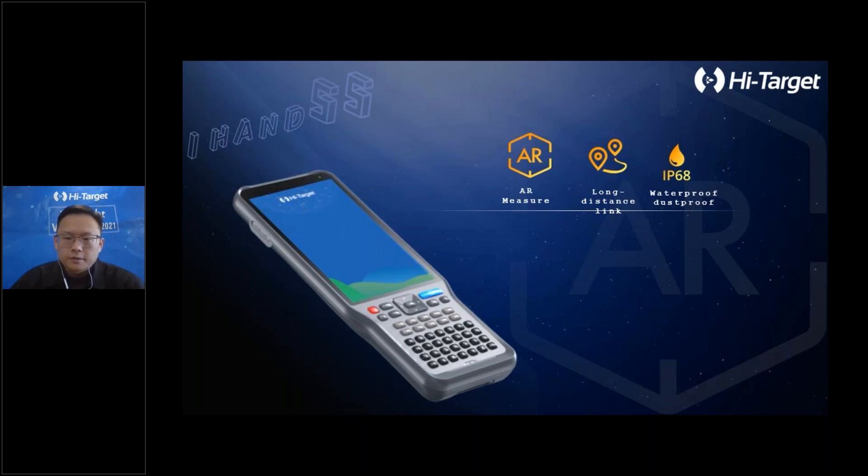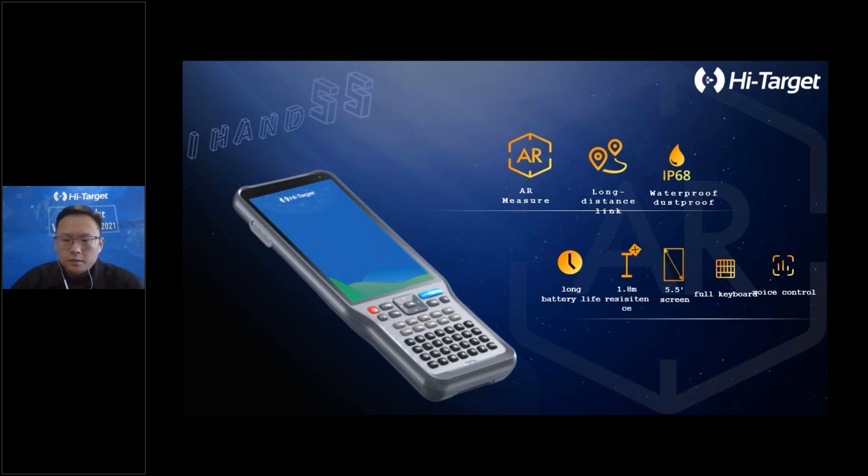The iHand 15.5 comes with Hi-Survey field software version 2.2.0. From the hardware side, it features long-distance link, IP68, long battery life, 1.8-meter drop resistance, a 5.5-inch screen, and four keyboards. From the software side, it offers AR measurements and even a voice control function. Let's have a look at the details.